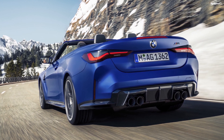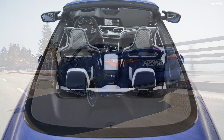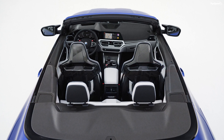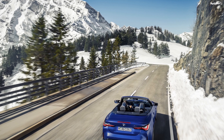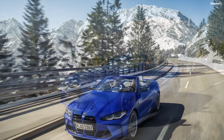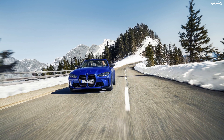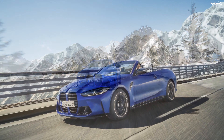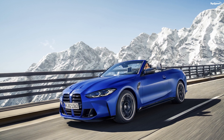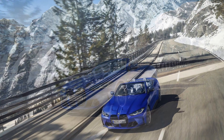Behind the steering wheel is a 12.3-inch digital instrument cluster. A 10.25-inch touchscreen sits on the center console and runs on the latest iDrive 7.0 system. It supports wireless Apple CarPlay and Android Auto. The car also comes with standard features like dry-zone automatic climate control, ambient lighting, Harman Kardon audio system, BMW Live Cockpit Professional, and Navigation.